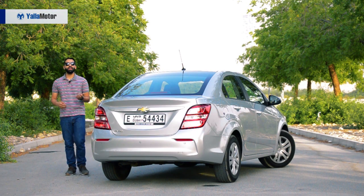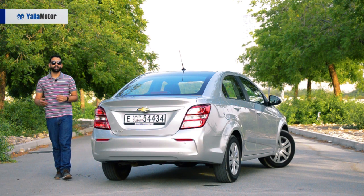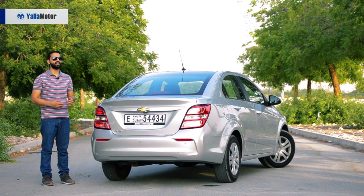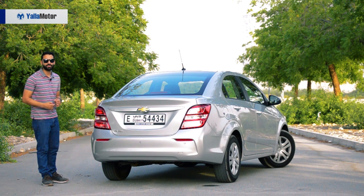At 49,000 dirhams, the Chevrolet Aveo falls between the cheaper Attrage and the pricier Toyota Yaris. While it's not a car you'd write home about, it is an affordable commuter car, and that's what it set out to be — so Chevy, target achieved. Thanks for watching, and let me know what you think about the Aveo in the comments below.